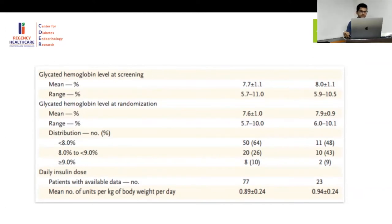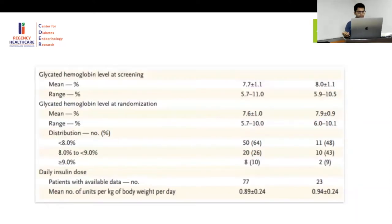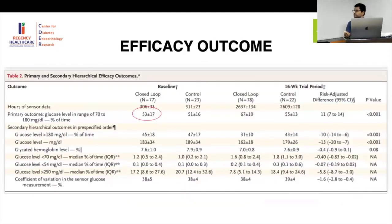The mean daily insulin dose was around 0.89 units/kg — fairly similar between the two groups. Coming to efficacy outcomes: the primary outcome — percentage of time in range 70–180 — was 53% at baseline, which improved to 67% in the closed-loop group, representing approximately a 15-percentage-point increase, or roughly a 30% relative improvement in time in range.